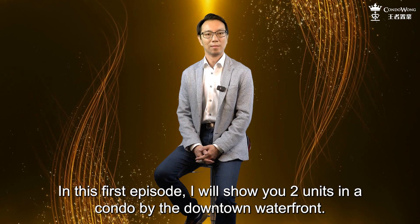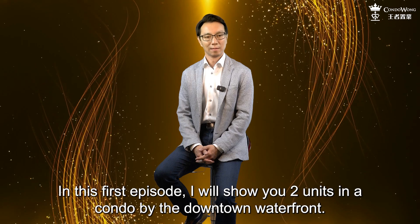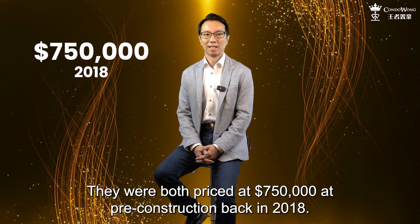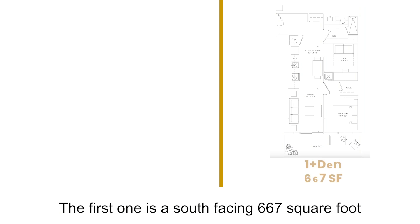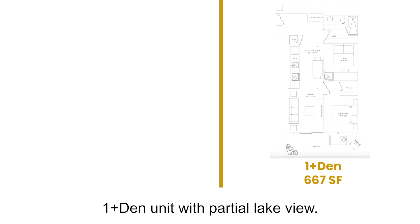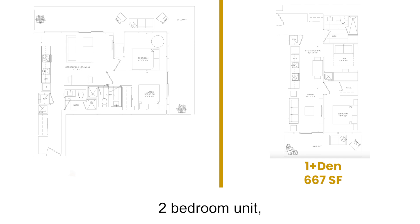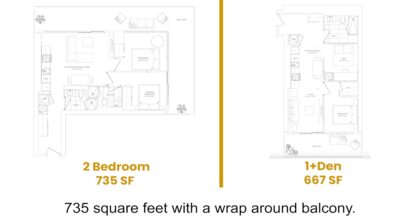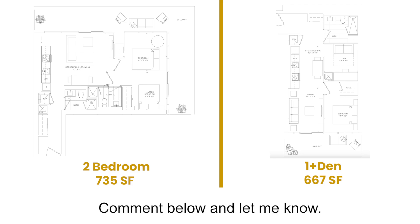In this first episode, I will show you two units in a condo by the downtown waterfront. They were both priced at $750,000 at pre-construction back in 2018. The first one is a south-facing 667-square-foot 1-plus-den unit with partial lake view. The second one is a northeast corner two-bedroom unit, 735 square feet with a wrap-around balcony. They are on the same floor. On paper, which one would you pick? Same price — comment below and let me know.